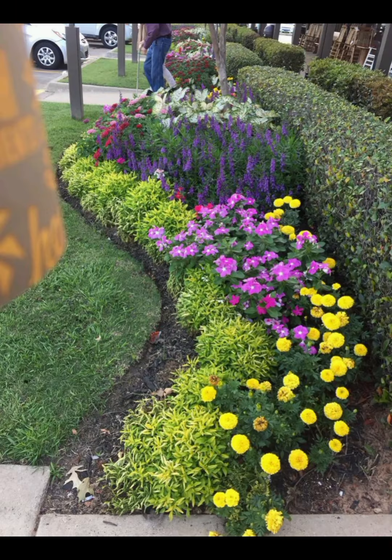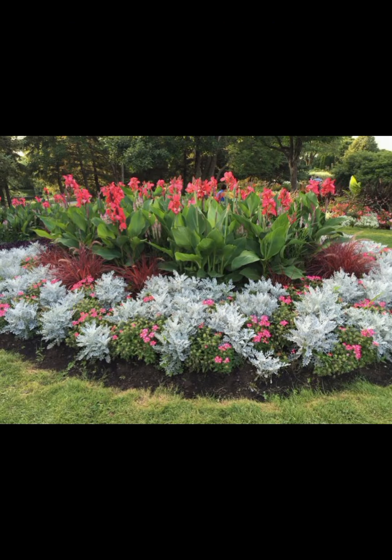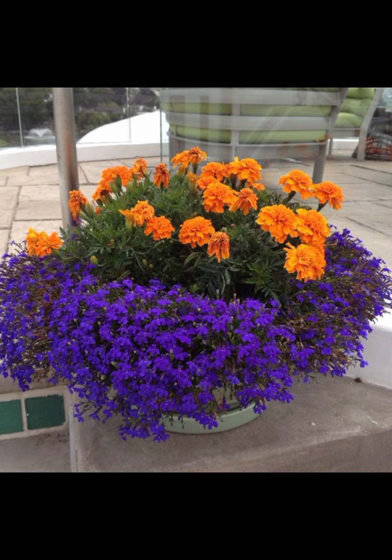7. Functional Elements: Include a small outdoor table for drinks or snacks, a fire pit for warmth and ambience, or a water feature like a fountain for soothing sounds.